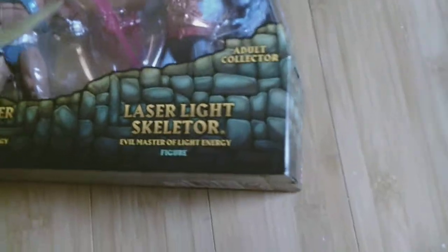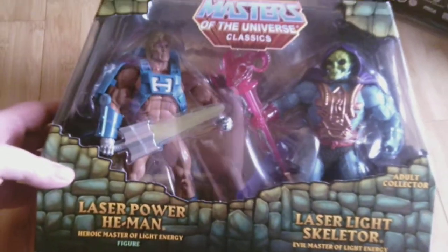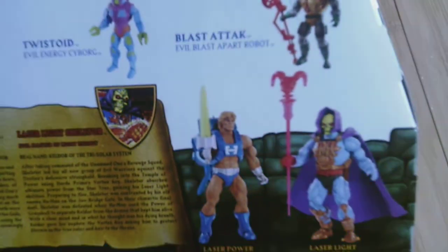Up next is another Masters two-pack — it is Laser Power He-Man versus Laser Light Skeletor. As you can see they look pretty sweet. I like the laser light gimmick — I think they light up. I needed a He-Man and a Skeletor. Well, I've got two Skeletors now, but I bought this before I bought the Dragon Blaster Skeletor, so this was my first Skeletor figure.